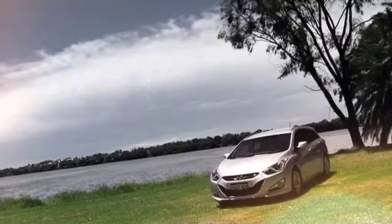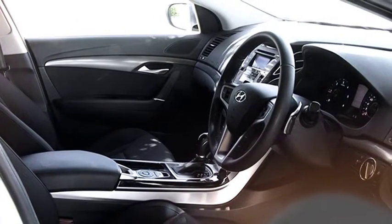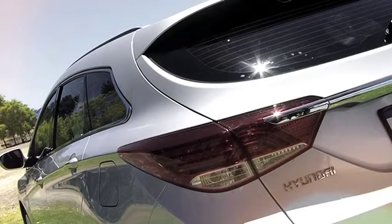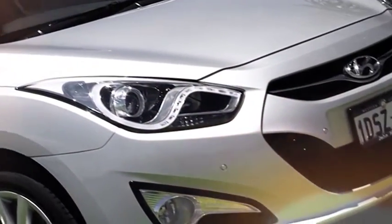The i40 dishes up a mid-size wagon that features European styling, exceptional standard features and quality fit and finish across the model range. It features Hyundai's fluidic sculpture design and Hyundai's signature hexagonal front grille, which is prominent and gels well with the eagle eye headlamps.